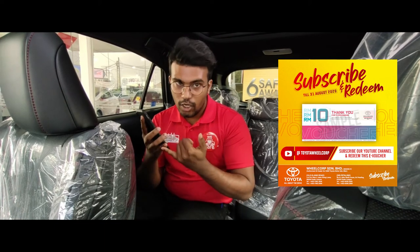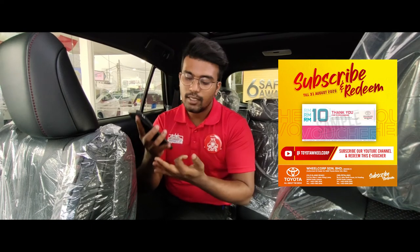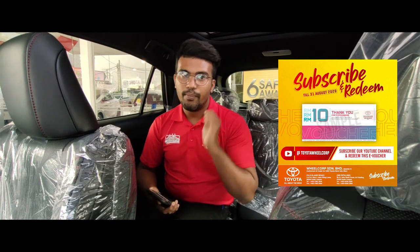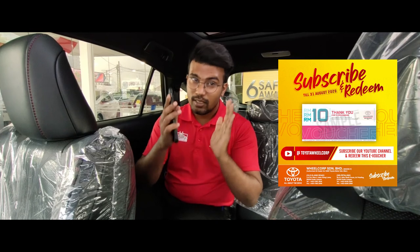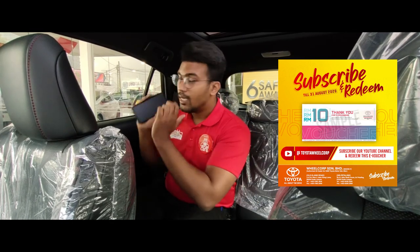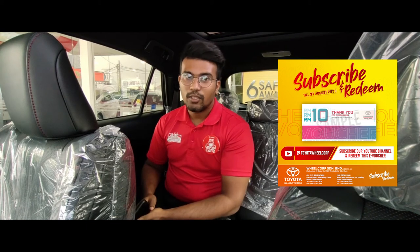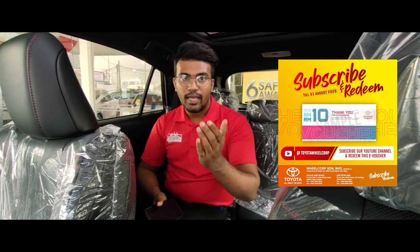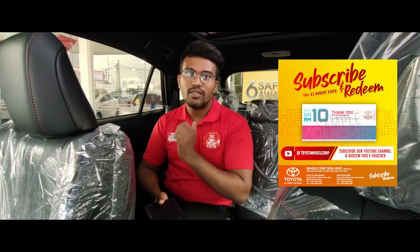Send the screenshot along with your name, your identification card number, and also your car number plate. Make sure you are a Toyota user, because you can only redeem the service voucher at the Toyota 3S Center, Toyota Vail Corp, All Kind Road. So guys, what are you waiting for? Like our Facebook page, subscribe to our YouTube channel, and get your e-voucher worth 10 ringgit, and you can service your car here using the service voucher.